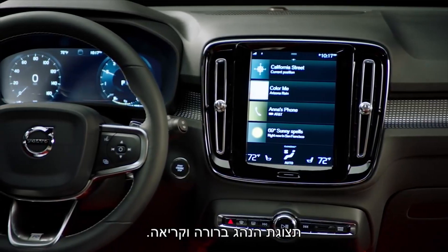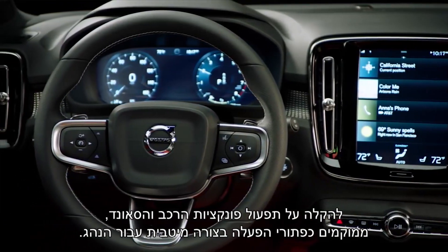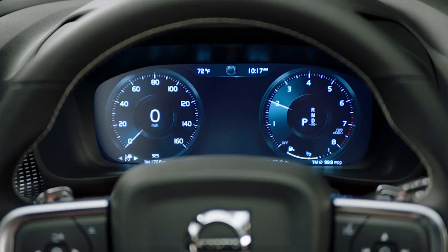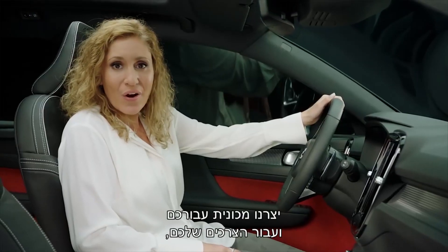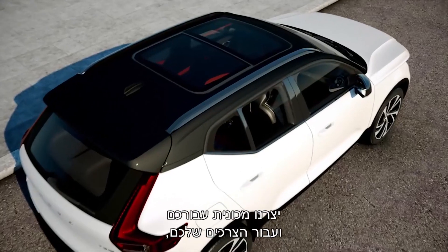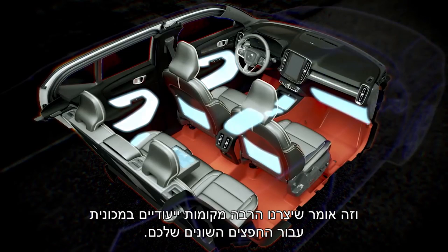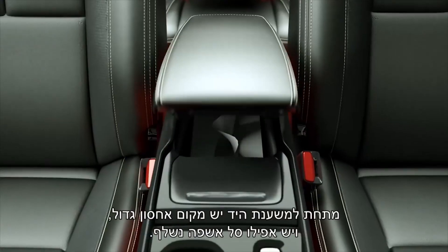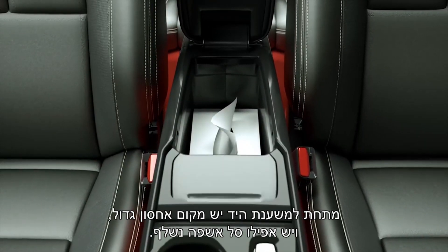The driver display is clear and legible. For easy operation, the audio and vehicle information is optimally placed for the driver, and the screen adjusts to the surrounding light. We have created a car for you and your needs — it means we have given the car a lot of dedicated spaces for all your things. Underneath the armrest there is a large storage, and there is even a removable trash bin.